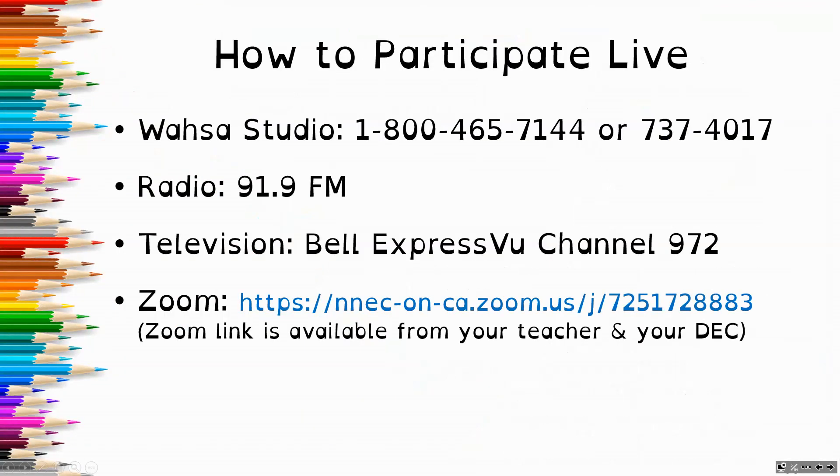If you would like to participate live today, you can call the Watsa Studio at 1-800-465-7144 or 737-4017. You can listen on the radio at 91.9 FM and also on the television at Bell ExpressVu Channel 972. You are always welcome to join me live through the Zoom link, which is available both for me, your teacher, and also your DEC.